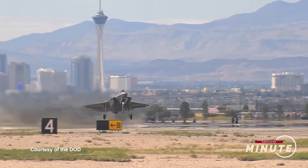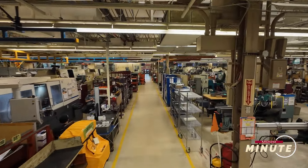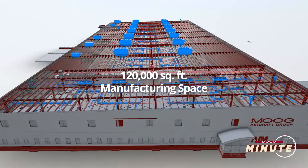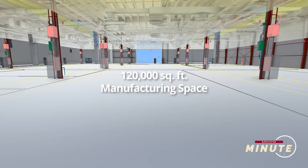This facility represents a significant investment in the future of the military aircraft business. As you know, our space in Plant 2 is constrained at the moment and our business is growing. This facility will have around 120,000 square feet of manufacturing space when it's all said and done — almost 50% more than Plant 2 has today.